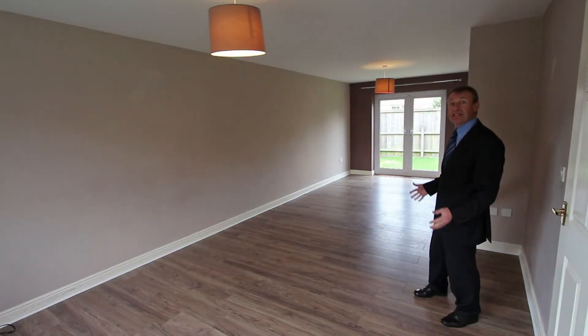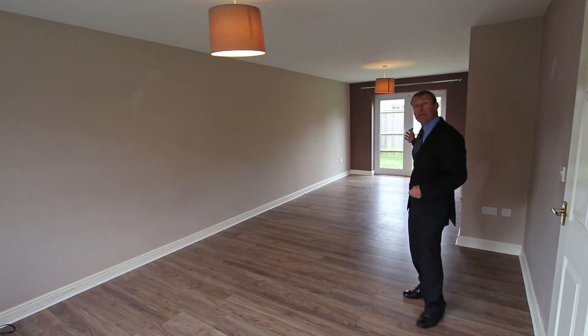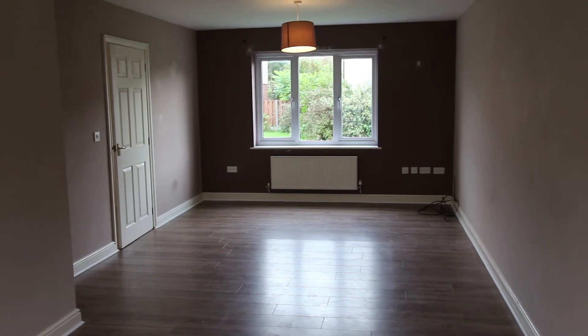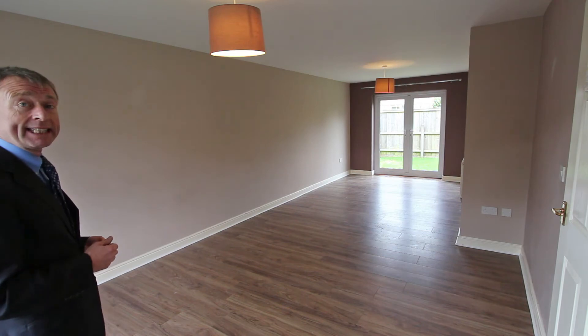This lounge dining room is a really good family-sized room with nice French doors that open onto the back garden. As you can see the house is empty so you can move in here quickly, and when you come to look round you can really see what you're getting.